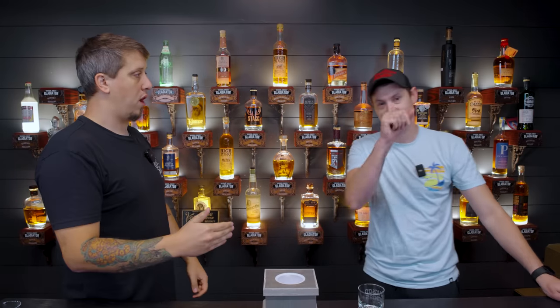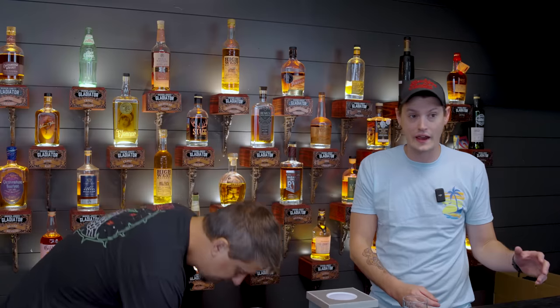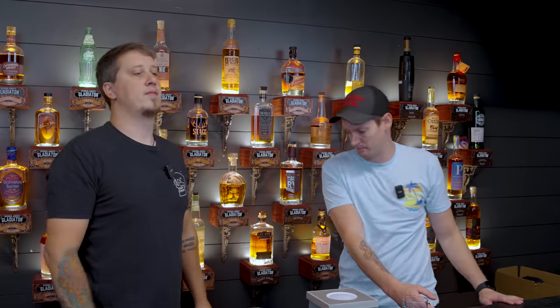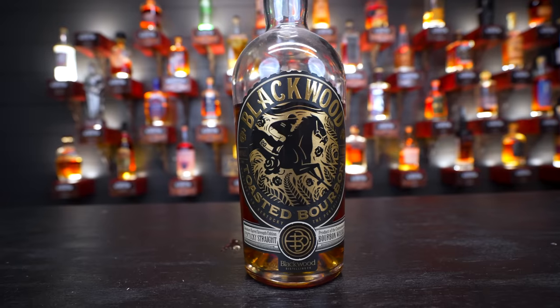Alright, bottle number one. We each got five. These are bottles of whiskey that are all over $100, relatively findable, and we think are worth their value. A couple of these on my list I just recently saw in a couple of stores without really hunting — they were just there. Available to us in BFE Michigan.